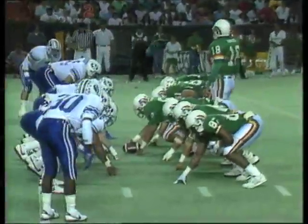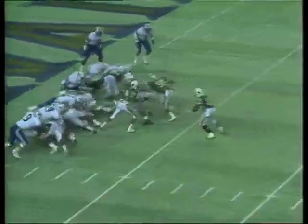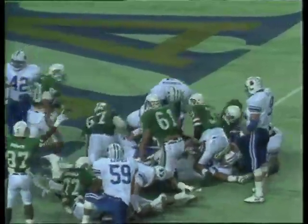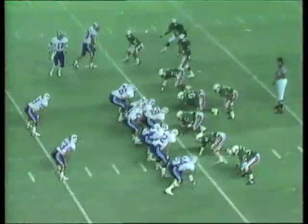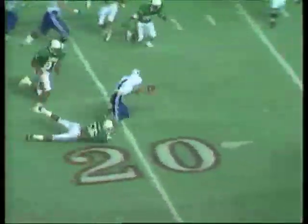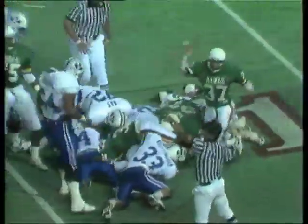Second down and goal to go for the Rainbows of Hawaii in the opening moments of this game against Brigham Young. Farmer, Farmer, close — Farmer — no signal yet — touchdown! Motion is boys back toward the middle. Rainbow jumping around on the fence. Kepner looking — here comes the pressure — chased out of the pocket, he fumbles the ball! Rainbows may have it — they do!